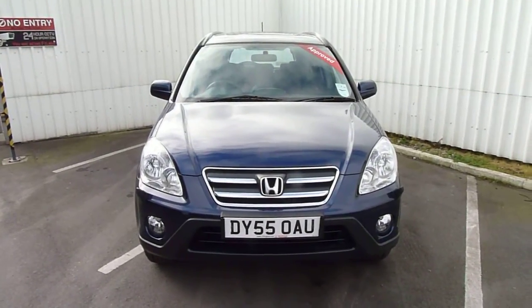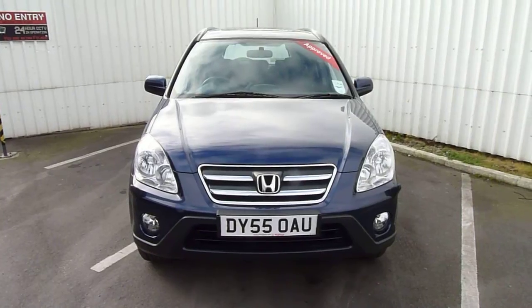If you'd like any more information or would like to arrange a test drive in this Honda CR-V, please call myself Andy or my colleagues.